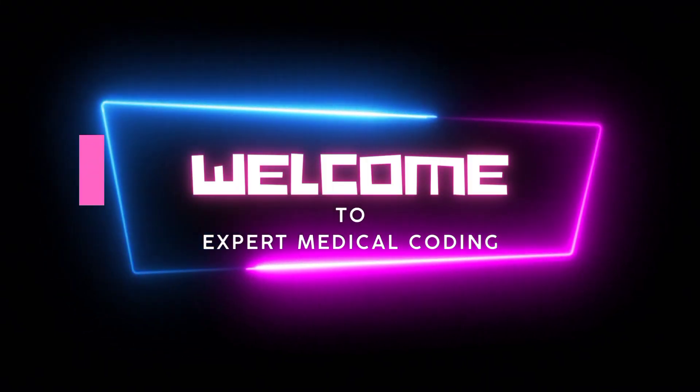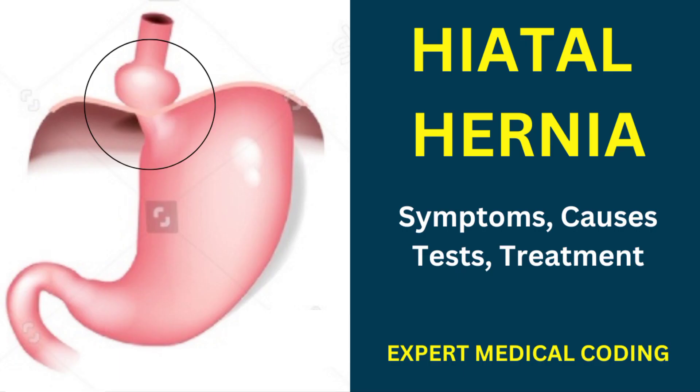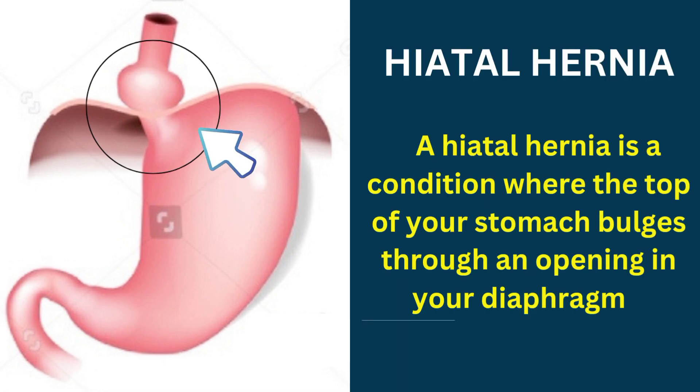Hello friends, welcome to Expert Medical Coding. In today's video we are going to learn about hiatal hernia. We are going to see what are the symptoms of hiatal hernia, what are the causes, tests and treatment options available for hiatal hernia. A hiatal hernia is a condition where the top of your stomach bulges through an opening in your diaphragm.